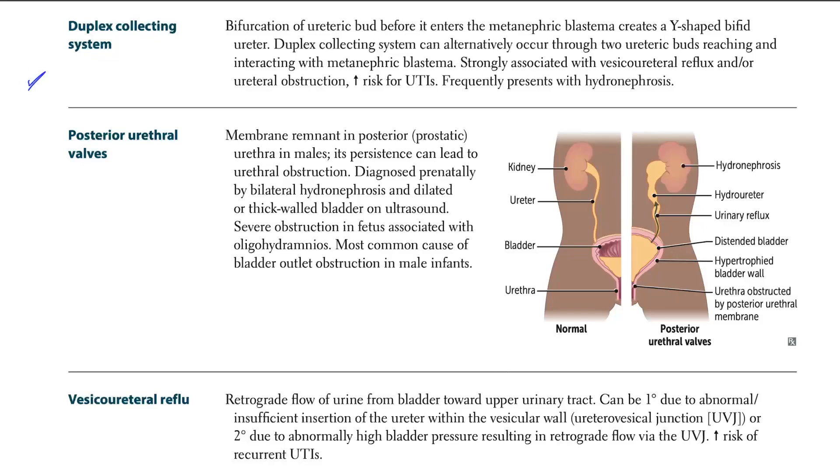Let's talk about duplex collecting system. We have the bifurcation of the ureteric bud before it enters the metanephric blastema. So we now have two ureteric buds — because we bifurcated the ureteric bud before it enters the blastema — this creates a Y-shaped bifid ureter, not uterus, but ureter, since the ureteric bud forms the ureters.